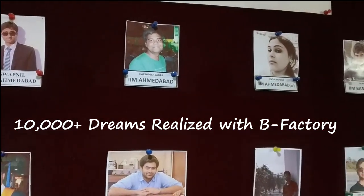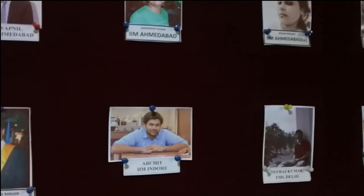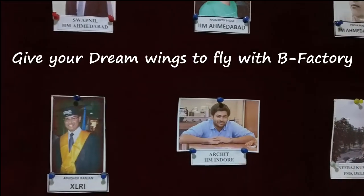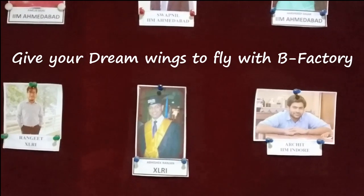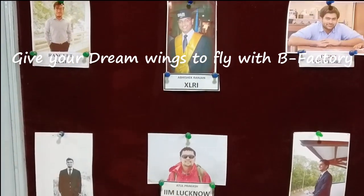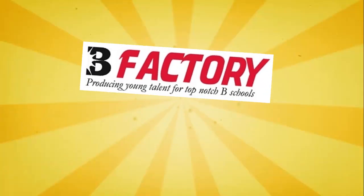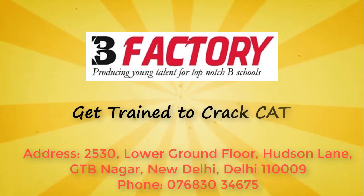A team of two IIM alumni is changing the very parameters of teaching CAT, constantly nurturing dreams to create not only top percentile getters but also aggregating a high percentage of conversion to top B-schools year after year. So dream big and success will follow.